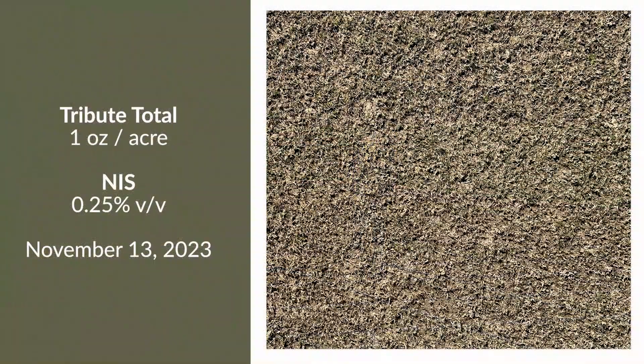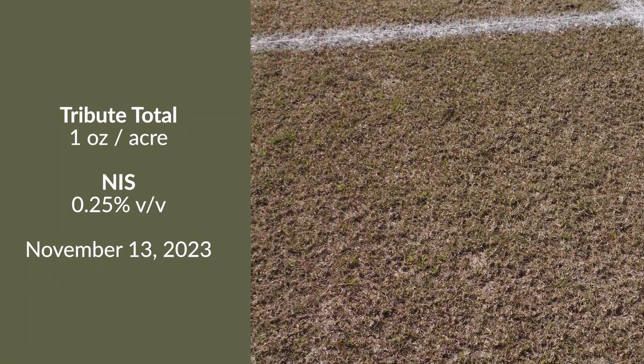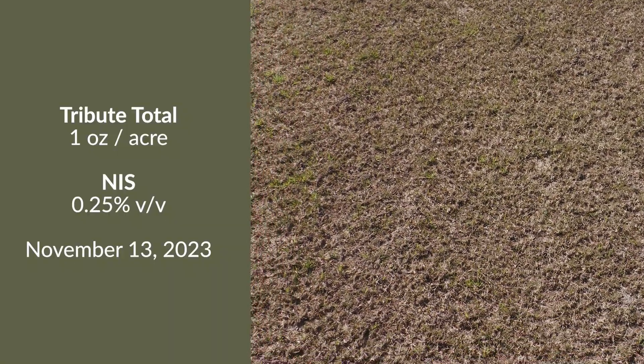This is Tribute Total, which is a component of many of the Pre-3 programs used in the industry. This is at a one ounce rate applied in November — control here is quite good.